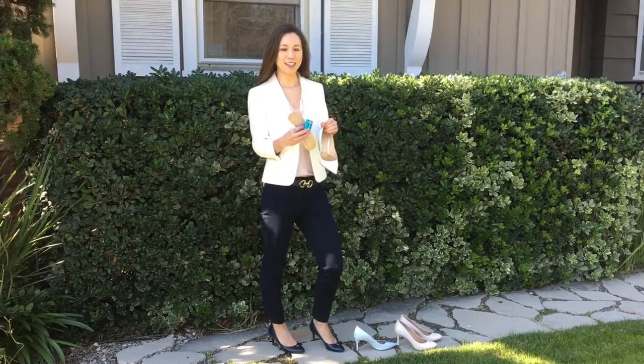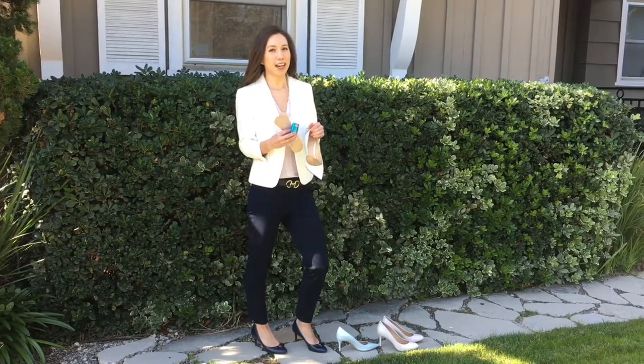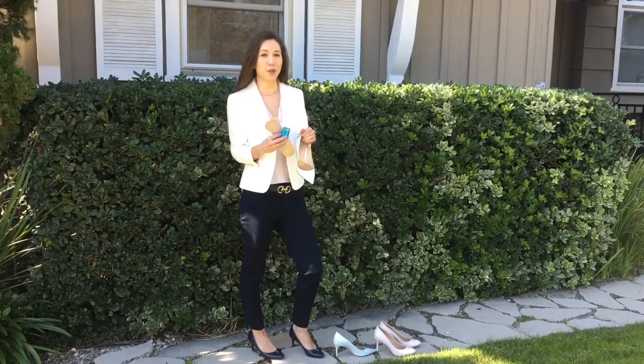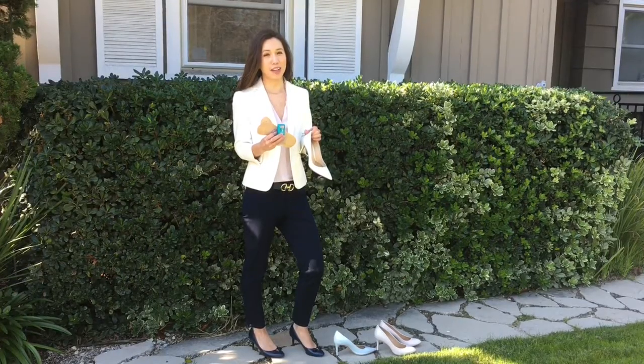Hi everyone! My name is Jessica from Petite StyleScript and today I'm coming in to talk about how to wear heels all day long in comfort. I posted a blog post on this with a lot of detailed advice, and I just wanted to briefly come in to show you in a video format some of the things that I use on a daily basis that you may have seen on my Instagram stories.